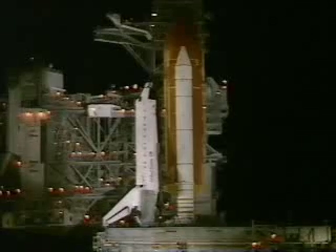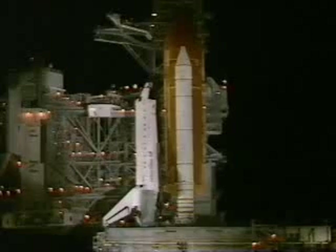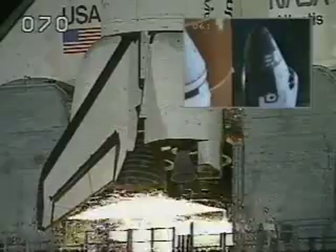30 seconds. 25. T-minus 20 seconds. T-minus 15. 11. T-minus 10. 9. 8.